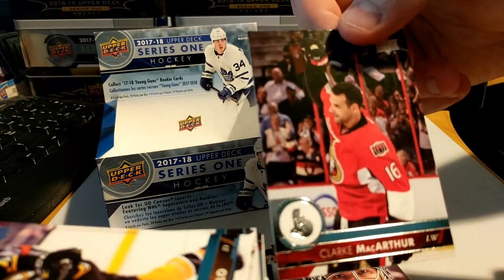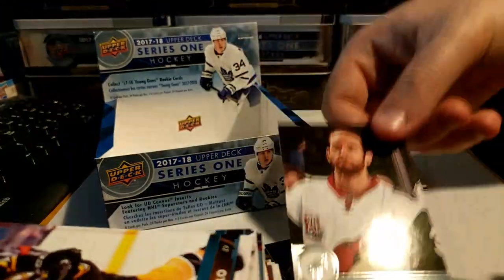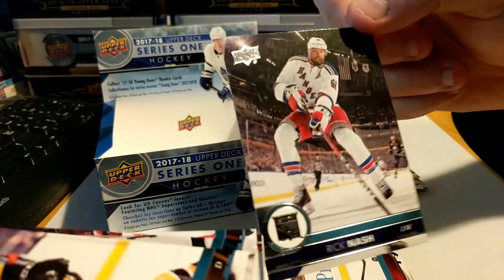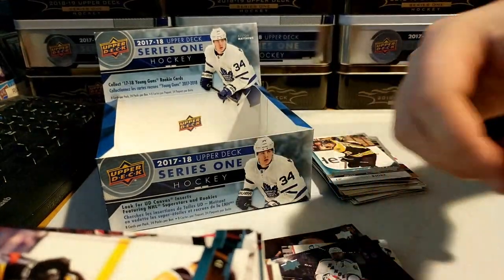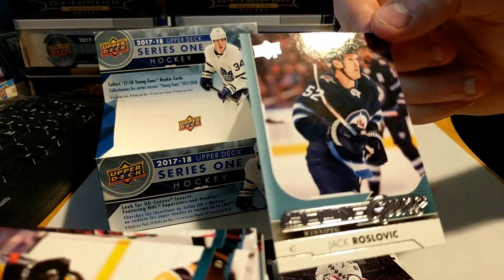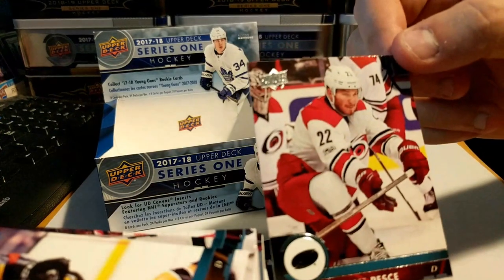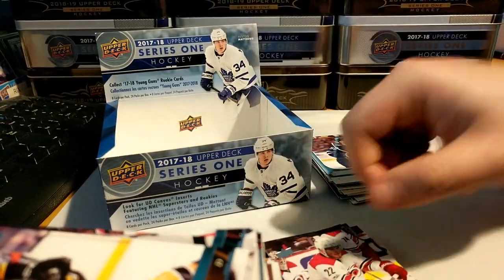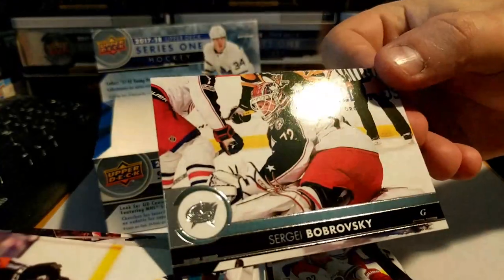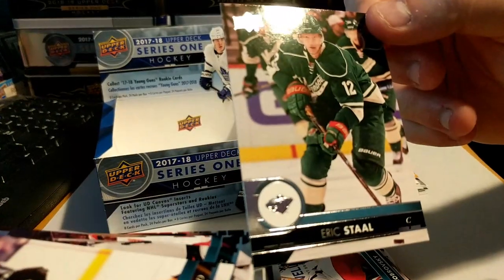Last pack — let's see what we got here: Clark MacArthur, Alex Shattenkirk, Taylor Hall, Rick Nash — oh, another Young Gun! Jack Roslovic — didn't expect that! Brett Pesce, Sergei Bobrovsky, and Eric Staal.